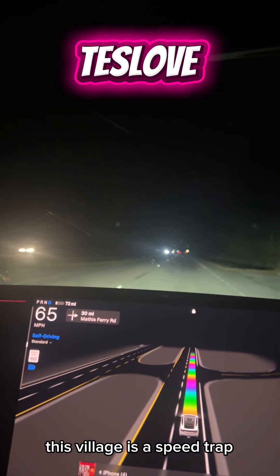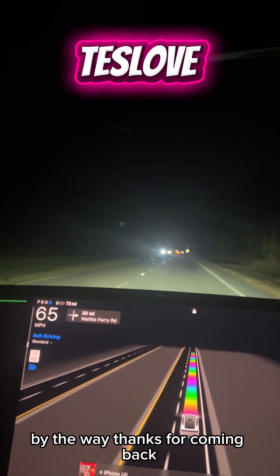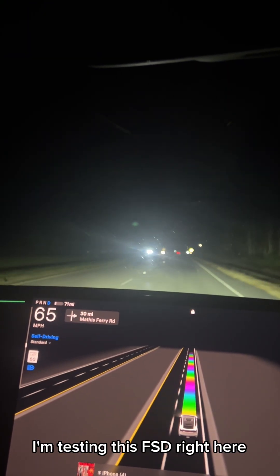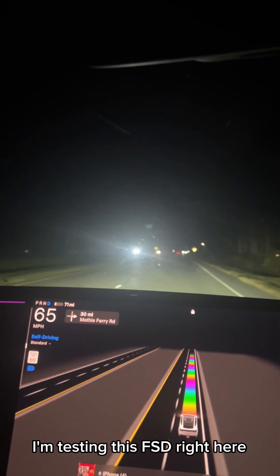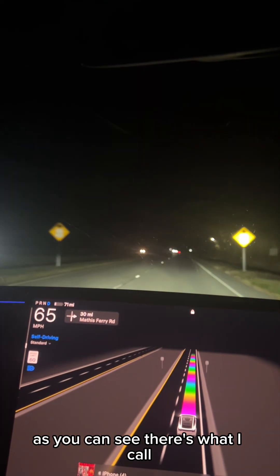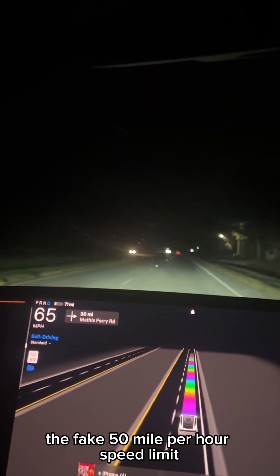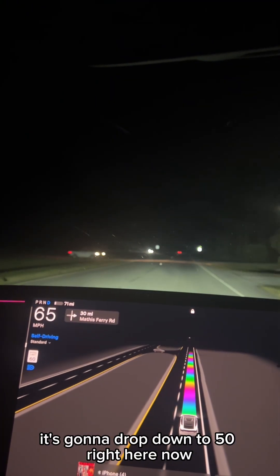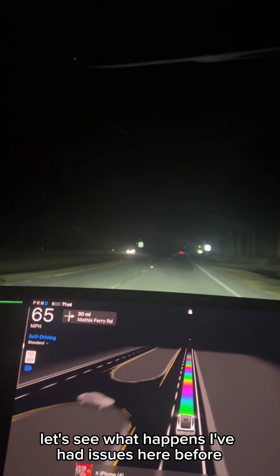This village is a speed trap. Thanks for coming back — please like, subscribe, share the video, and comment down below. I'm testing FSD right here. There's what I call the fake 50 mile per hour speed limit. We're currently at 65, and it's going to drop down to 50 right here. Now let's see what happens.